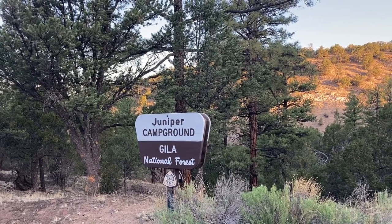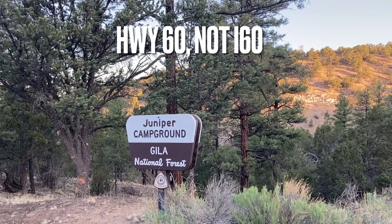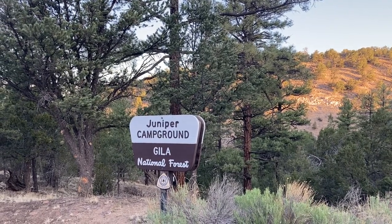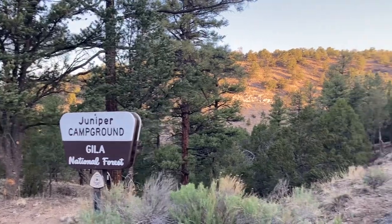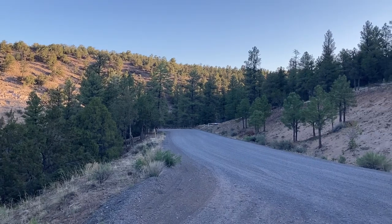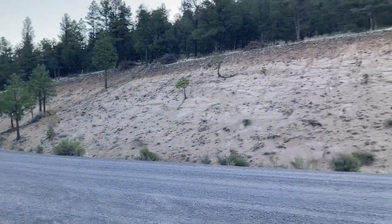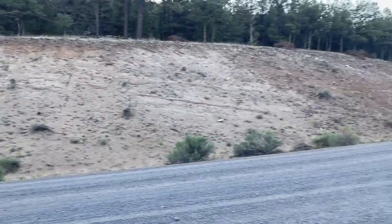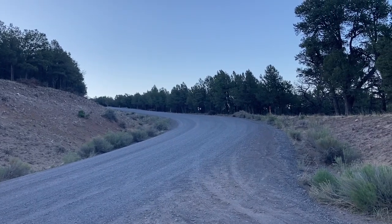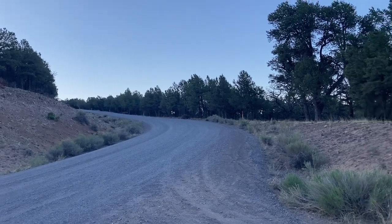Kamado sits on I-60, between Datil and the Arizona State Line. And if you take, I believe it's Highway 32 south of Kamado, you can get out here to Kamado Lake. I forget which forest road brings you up to Highway 32, but hopefully I can get that in there. And that takes you up to some other campgrounds — I believe it's Pignon and a few other dispersed camping areas.